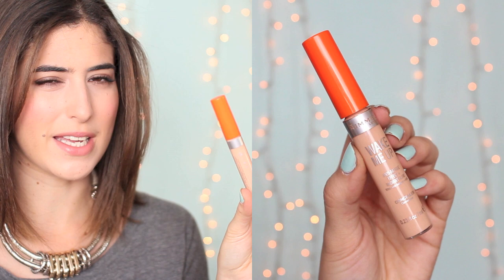For concealer I have one option because I'm not a fan of the Collection 2000 Lasting Perfection Concealer that everyone else is — I find it really cakey and drying. The one I've been enjoying recently is the Rimmel Wake Me Up Concealer. The shades are a little bit dodgy — the Soft Beige is quite orange and peachy for me — but I can make it work. I really like the texture; they're easy to blend, last well, don't look cakey or dry, and feel really moisturising. It comes with a little dofa applicator too.